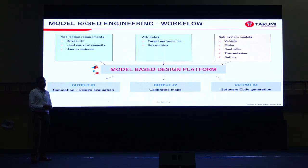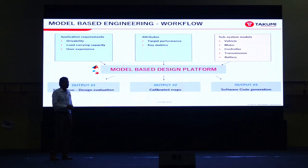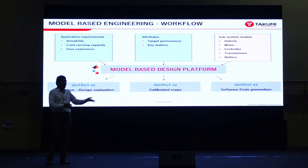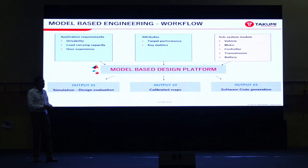We are working towards a model-based engineering approach, wherein as we categorize the segments and vehicles, we have a set of drivability targets from OEMs and attributes which we need to achieve at the vehicle level, component level, and through the powertrain. Subsystems are modeled virtually at a very high fidelity level. All these things are put together in a model-based design platform to get three results: design evaluation through DOE combinations, calibrated maps such as current maps and drivability maps, and support for software code generation.